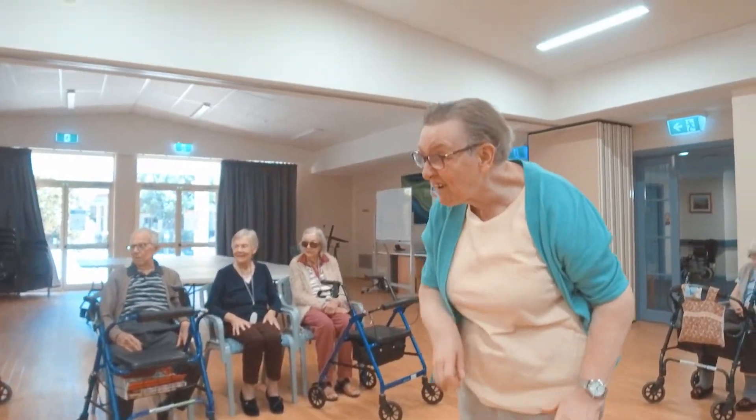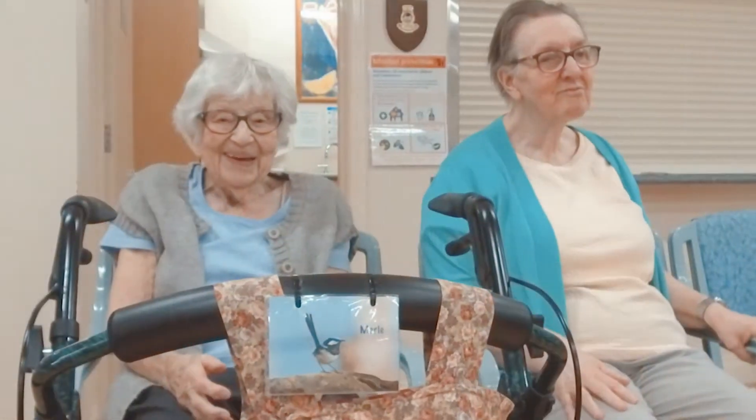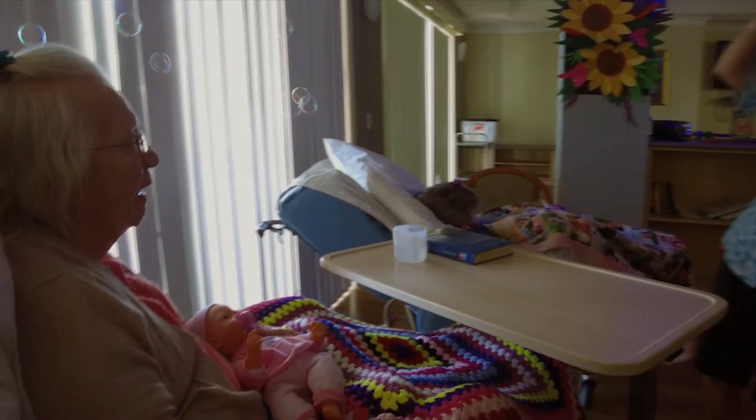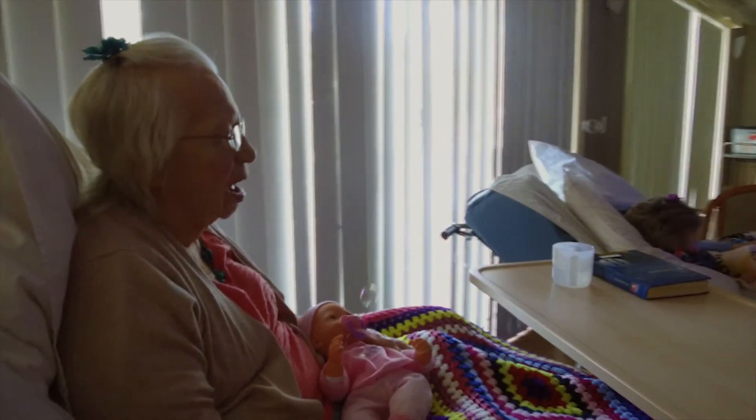Our residents live in a purpose-designed environment with people of similar care needs and experience programs grounded in the latest research. Our specialised model of care ensures our residents age in the right place with the right care.